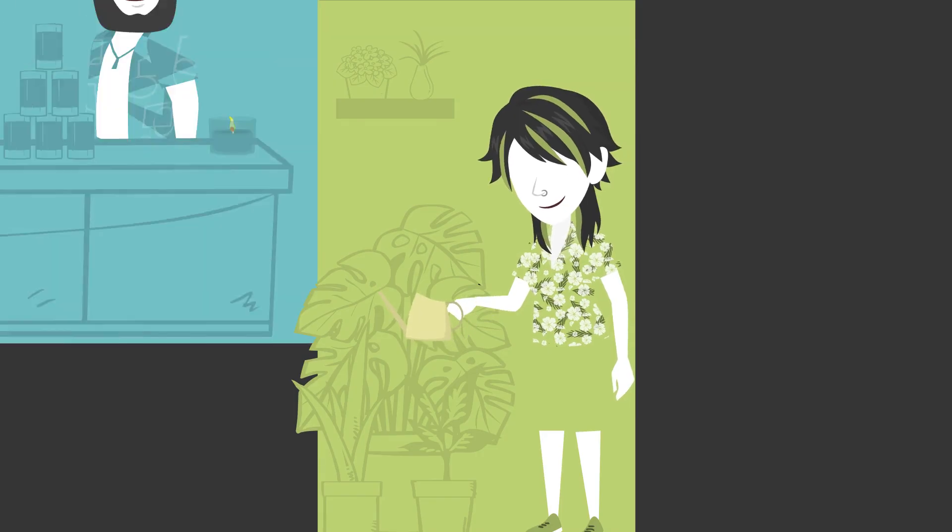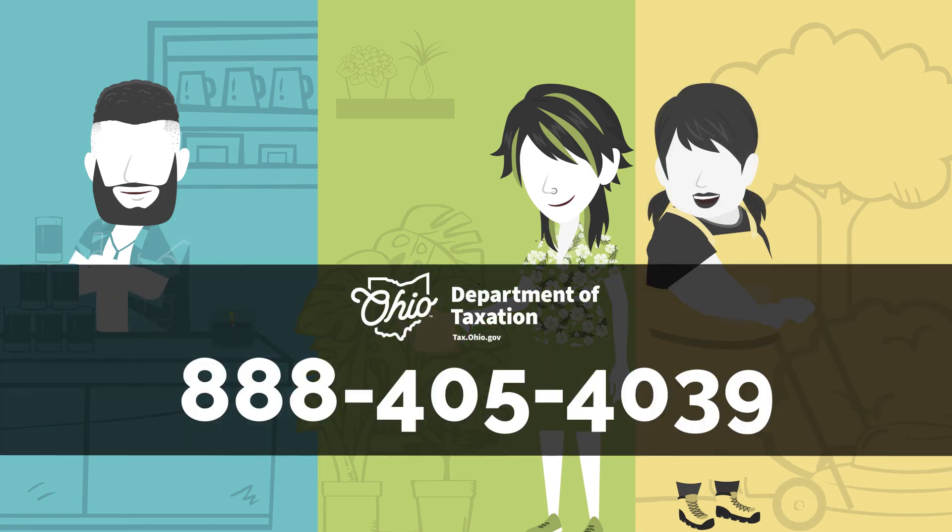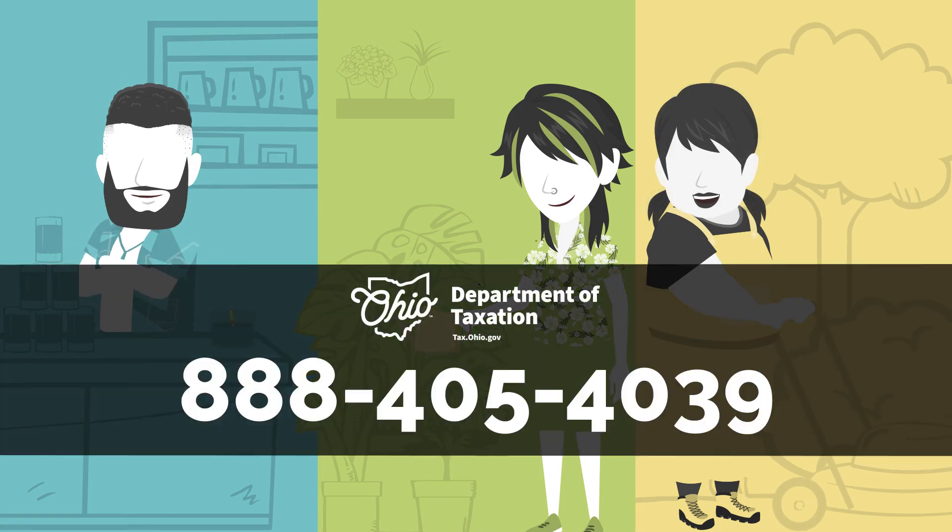Ohio sales and use tax doesn't have to be complicated, but if you need help, please contact the Ohio Department of Taxation at 888-405-4039.